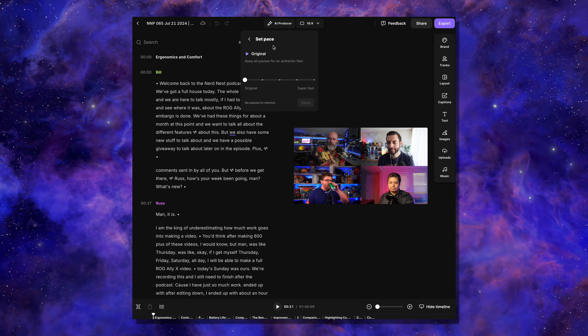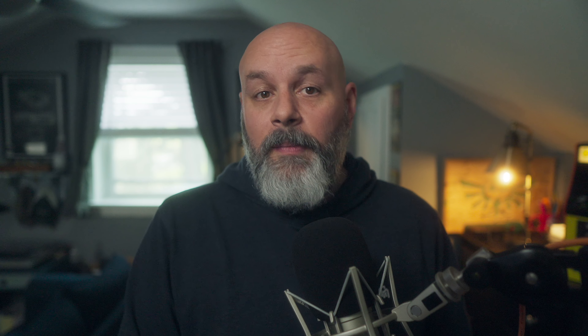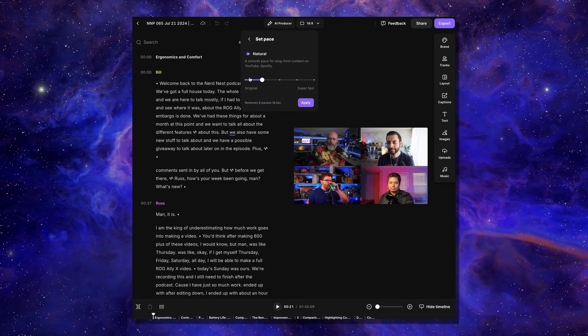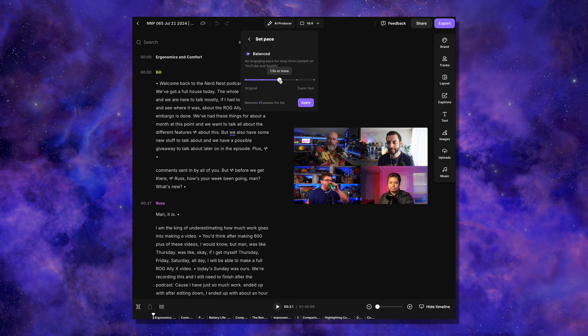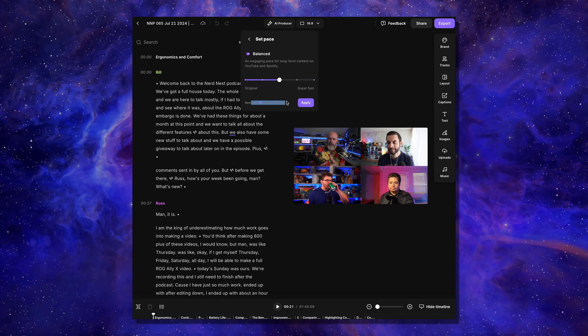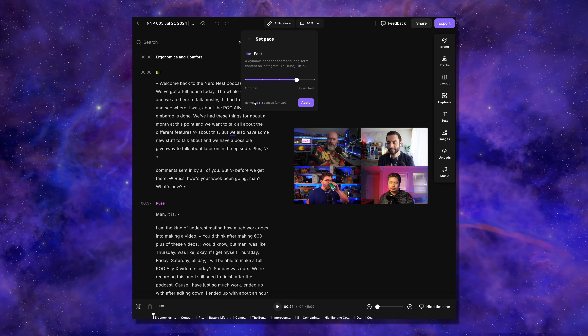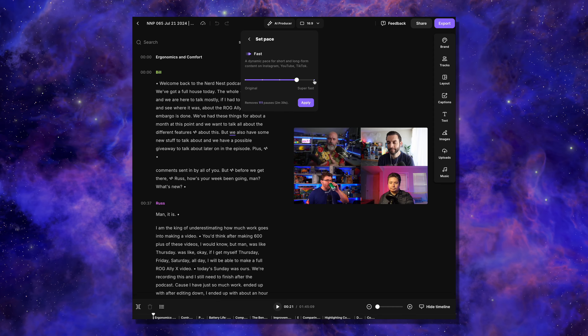For example, if you're mid-recording and somebody has to take a break, everyone's gone for a few minutes and that leaves a three-minute gap in your show. With Set Pace, you decide how much dead air is too much. 'Natural' will remove any dead air that's three seconds or more. 'Balance' will remove 31 individual pauses for a savings of one minute and three seconds. 'Fast,' in this nearly two-hour podcast, will remove 111 pauses, saving three minutes of runtime. And 'Superfast' will remove 11 minutes from the show, getting rid of nearly 1,200 pauses.